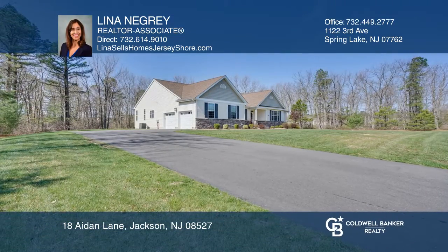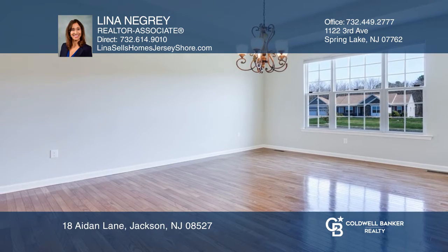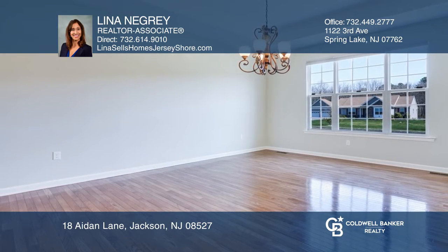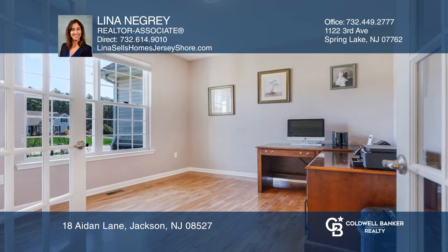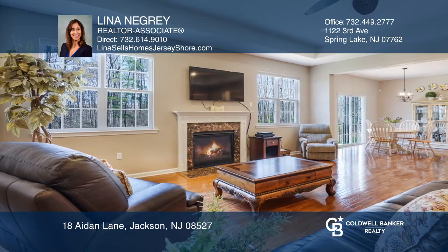This ultimate custom ranch offers three bedrooms and two full baths with a gorgeous open floor plan with many upgrades. Features include a formal dining room, tray ceilings, an office with French doors, gleaming hardwood floors and recessed lighting.